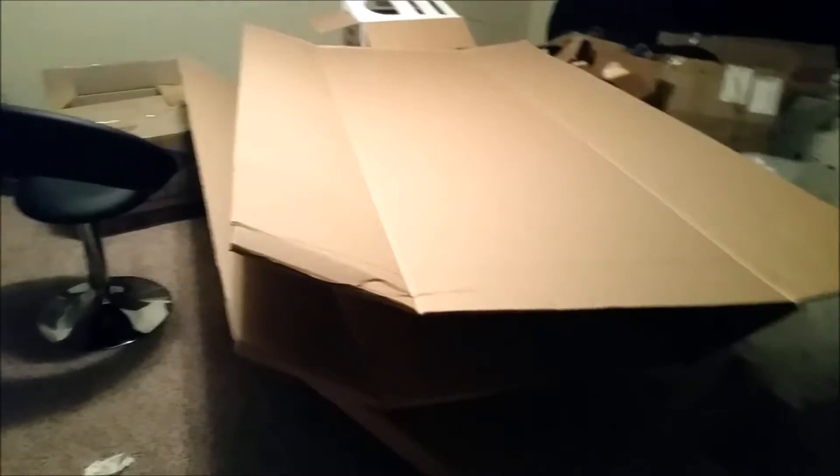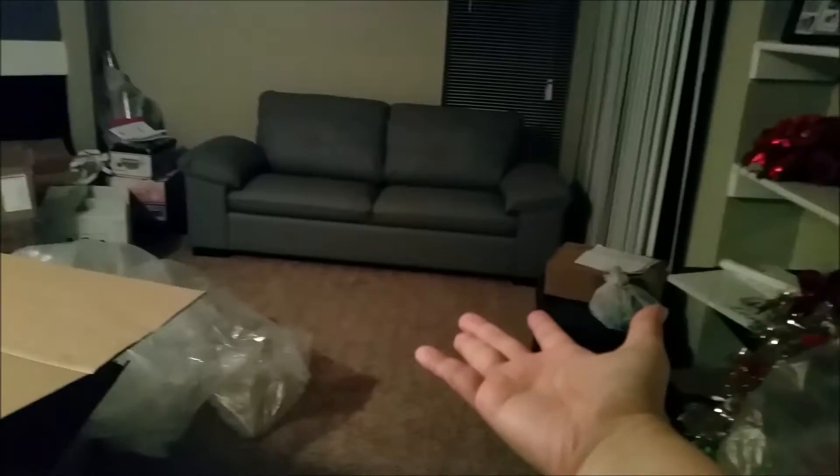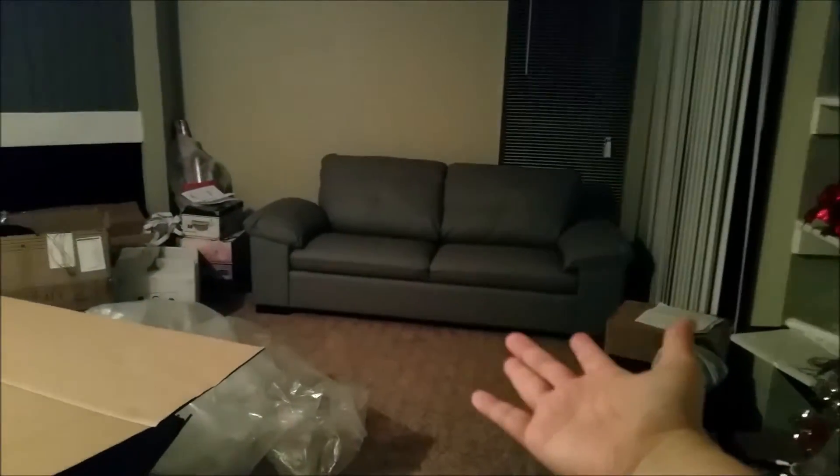I just assembled my sofa — so this is all the little packaging. Oh my god, I'm out of here. Dang, it's like so big. Introducing my new sofa! I'm so excited about the sofa.